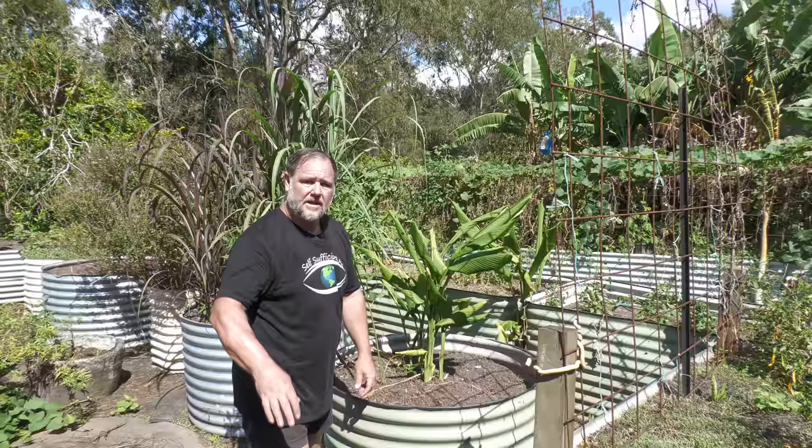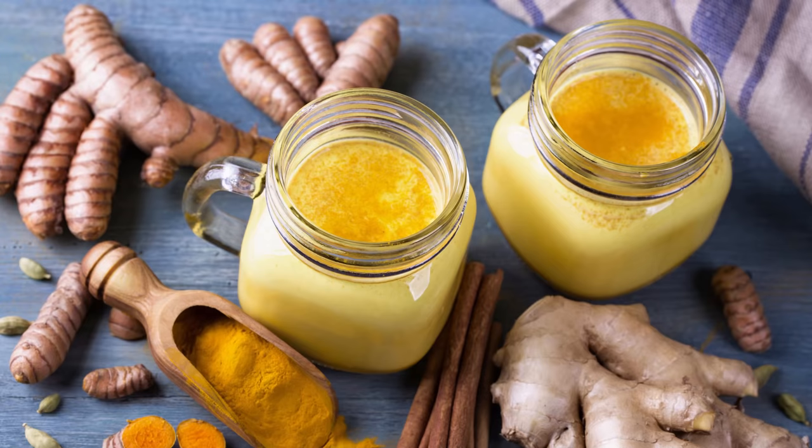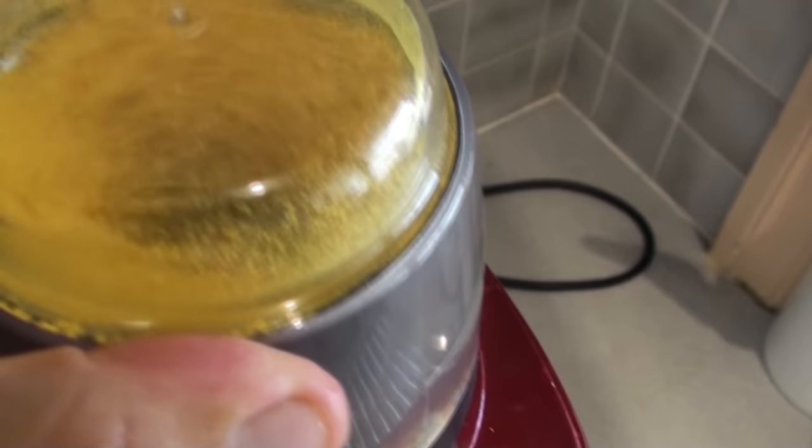Number five is turmeric. I always get in trouble on how to pronounce this — turmeric, turmeric, whatever. If you think it's trendy to sprinkle turmeric over your latte, then imagine how cool you'd be if you grew it and made your own turmeric powder.